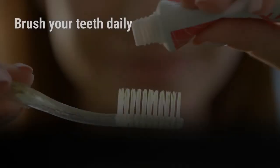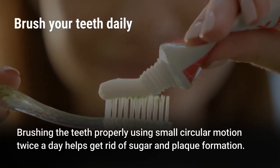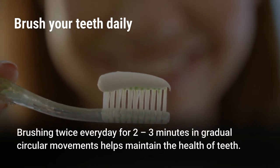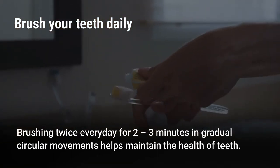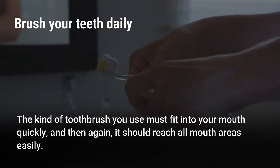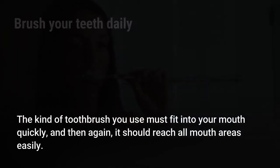Brush your teeth daily. Brushing the teeth properly using small circular motions twice a day helps get rid of sugar and plaque formation. Brushing after meals is also beneficial. Brushing twice every day for 2-3 minutes in gradual circular movements helps maintain the health of teeth. Use a medium or soft bristled toothbrush with moderate shape and size that fits your mouth and reaches all mouth areas easily.